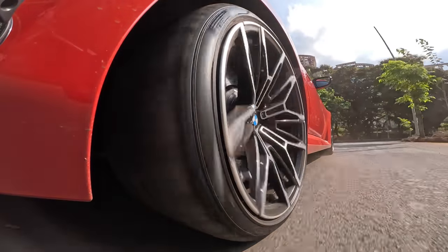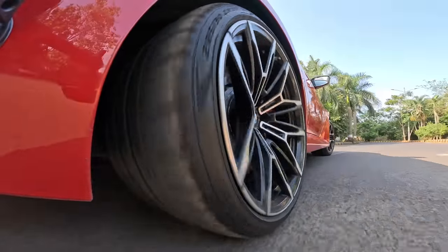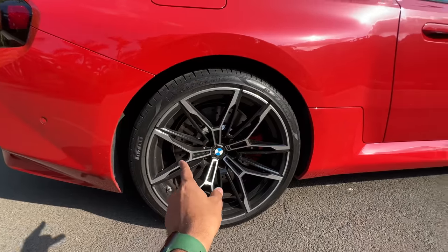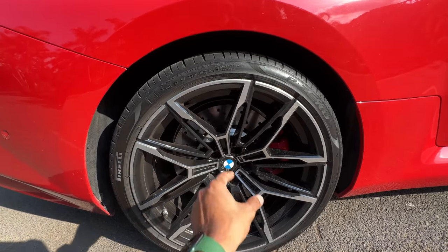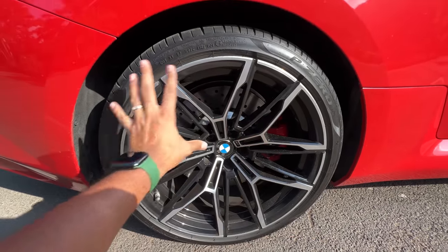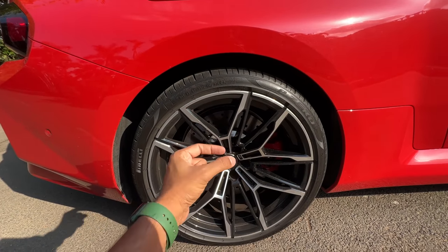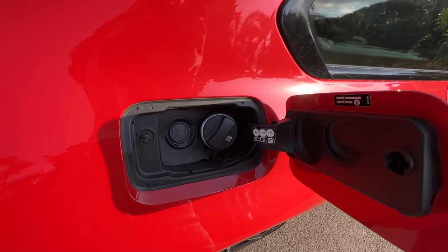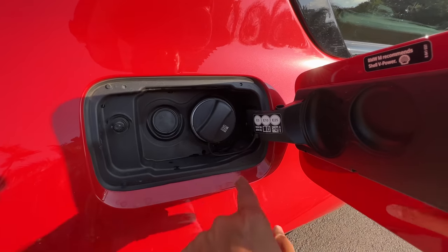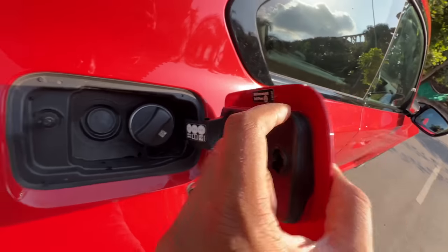Rear tyres are obviously bigger: 285/30/20. The alloy wheel width is also bigger at the rear — 10.5J versus 9.5J at the front. Red-coloured brake caliper and 370mm disc — 10mm smaller at the rear. So you can't really swap the front and rear wheels due to the tyre size as well as the alloy wheel width. Fuel goes in here; it's recommended to use 98 octane. It says E5, E10 and E25 compliant. BMW M recommends Shell V-Power.